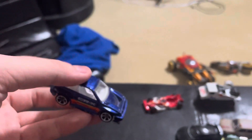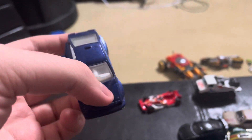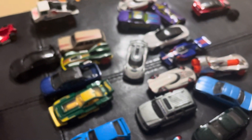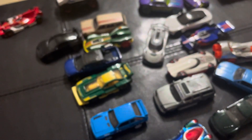And the Honda CR-X — this thing goes for a normal price, like $5 on eBay. My eBay will be in the description below if you want to check it out. I'm going to go ahead and put some of these cars on sale because I'm going to be giving these away. Anyways, thank you guys for watching. See you next time.